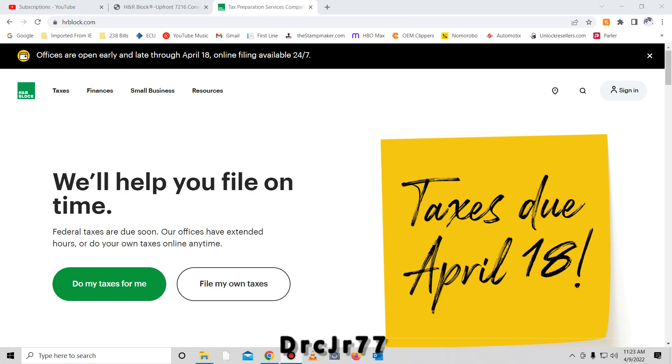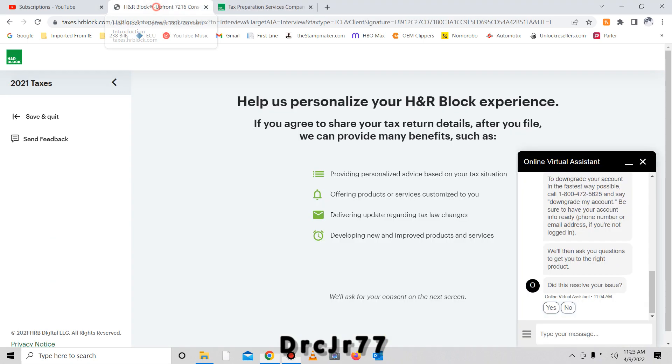Hey, what's up guys, welcome back. This video is about H&R Block. If you use them you might find it helpful; if you don't, you can go ahead and skip this video. However, if you do use H&R Block, you may find yourself in the same predicament that I have been in several times.